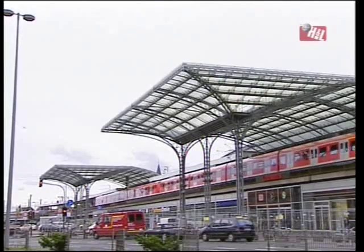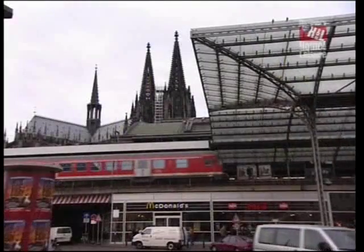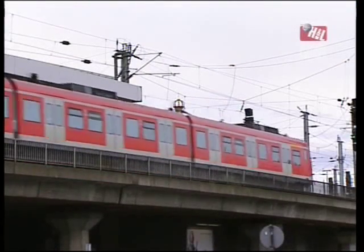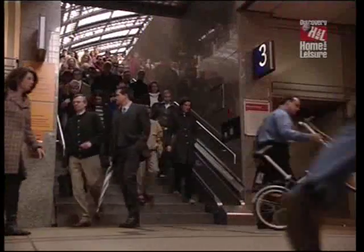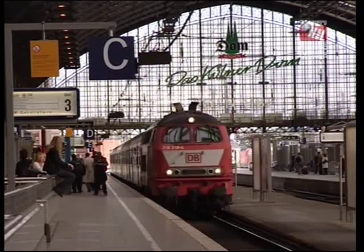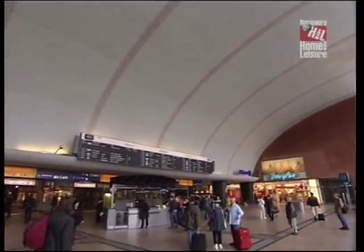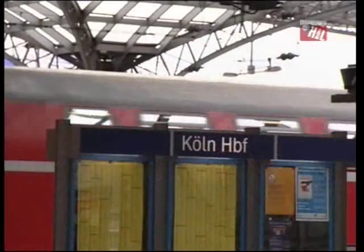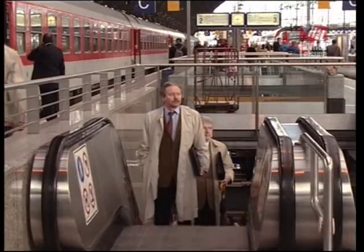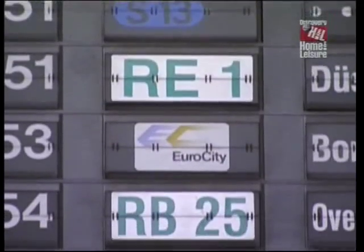A visit to Cologne in the industrial heartland of Germany, with its magnificent Gothic cathedral, provided us with the opportunity to take a look at the state of the railways in one of our largest continental neighbours. Cologne Station is one of the busiest and most important interchanges in Europe, originally built in 1859 and benefiting from a major refurbishment completed in 2000. 1,200 trains and over 200,000 people pass through it every day. The services are divided into four main categories.